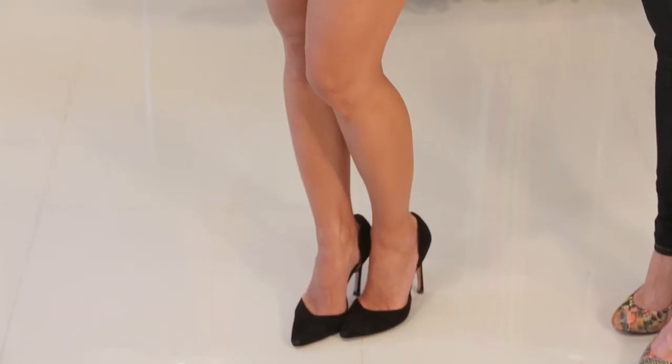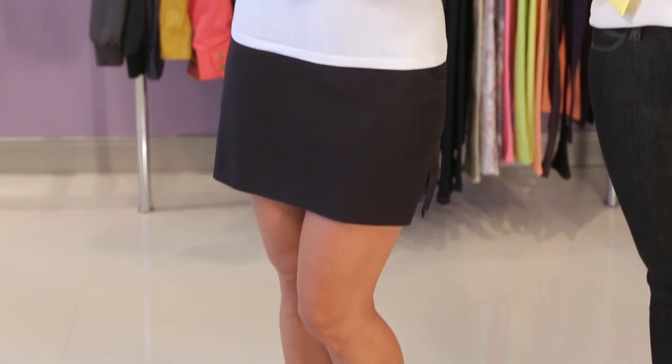Another idea is you could wear a black skirt to the beach if you just threw on a bikini and a tank top and some flip-flops.